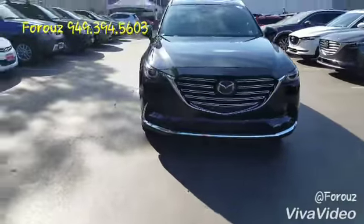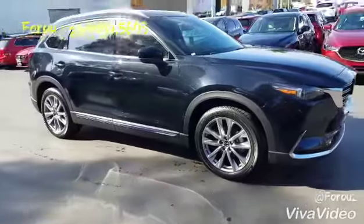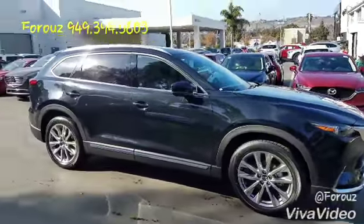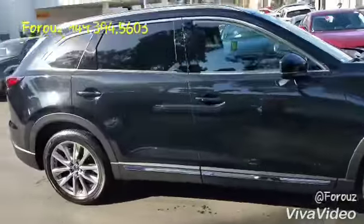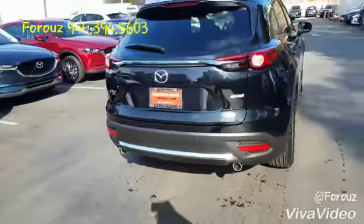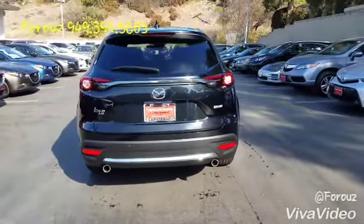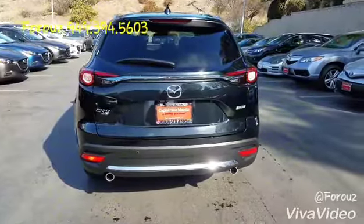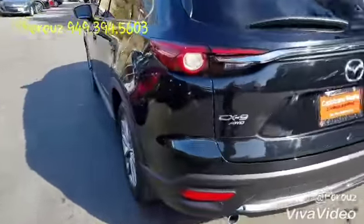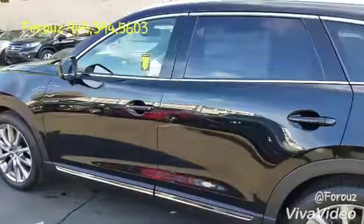This one is a black Grand Touring CX-9 and it comes with the same features, rims, body, and everything of a Signature, with the exception of the rosewood trimming, the auburn leather interior, and LED accent lights up front. And as you can see, it's all-wheel drive, same as the CX-9 Signature.